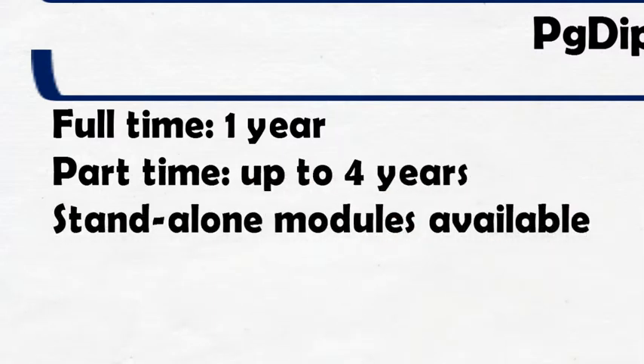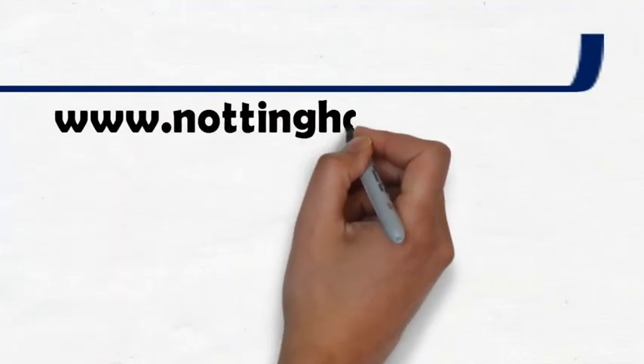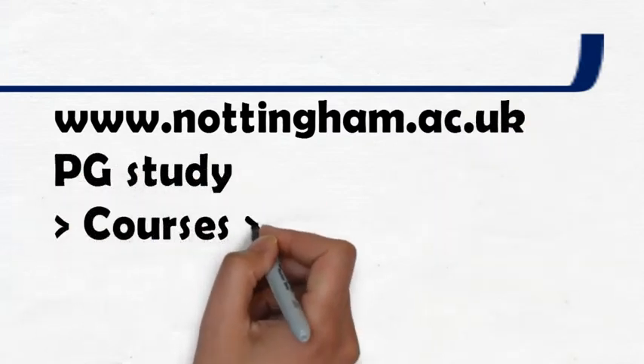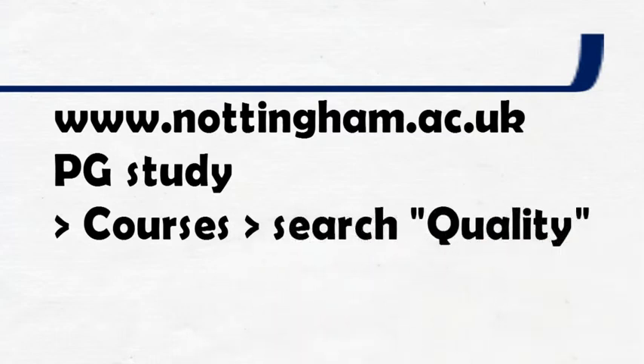And if you're just interested in undertaking a postgraduate certificate or postgraduate diploma, or even undertaking one of the modules standalone, then please speak to us about that. For further information related to the Master's of Quality and Patient Safety Improvement, you can find out more through the Nottingham University website at www.nottingham.ac.uk — have a look at the postgraduate study section and search for quality.